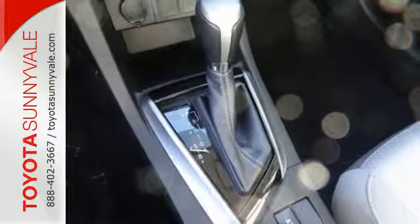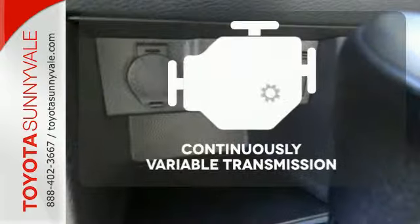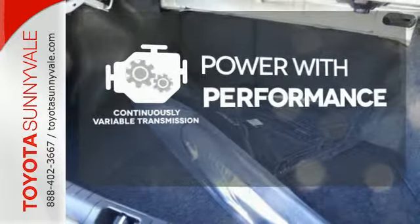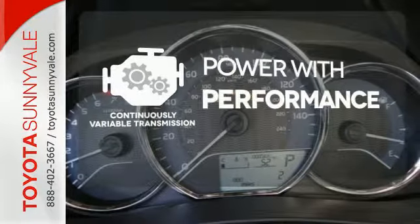You'll have Bluetooth and the Star Safety System with SmartStop technology watching out for you. The continuously variable transmission smoothly moves through gears and finds the optimum RPM for either maximum fuel efficiency, power, or both.